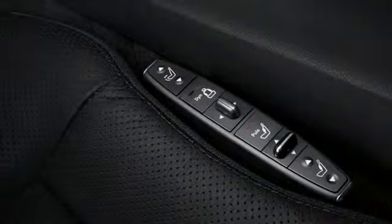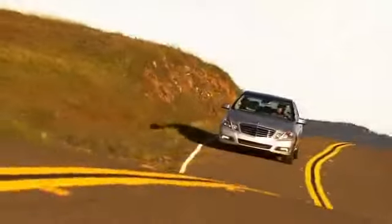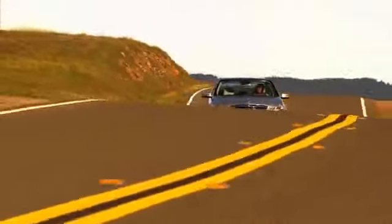Thanks to dynamic adaptation of the seat bolsters to cornering forces, no matter how long the journey, this dynamic seat option makes driving all the more enjoyable.